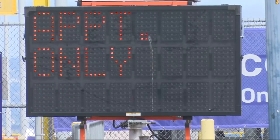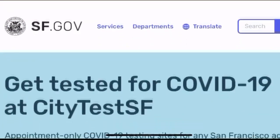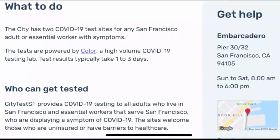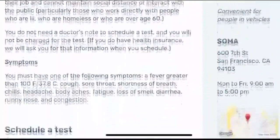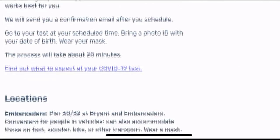The 'by appointment' flashing outside does not mean that you need a doctor's appointment or referral. All you have to do is go to the city's website, list your one symptom, and tell them you are coming. There is no charge for the test, and the city says it does expect more people to start taking advantage.